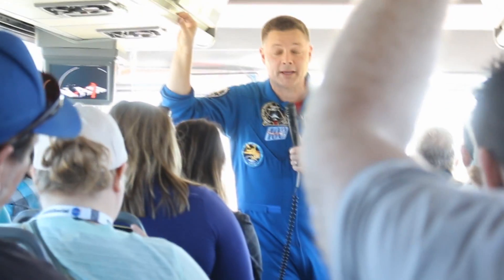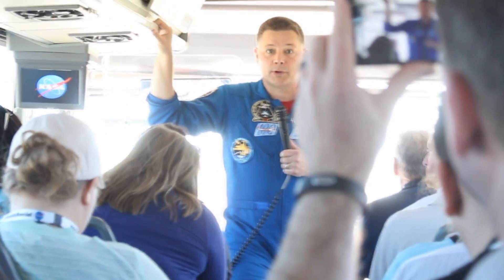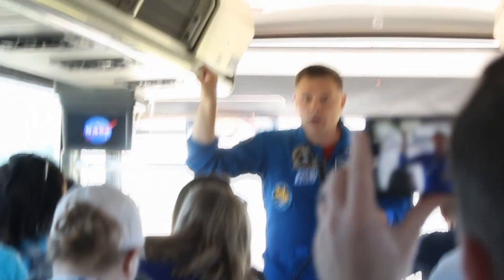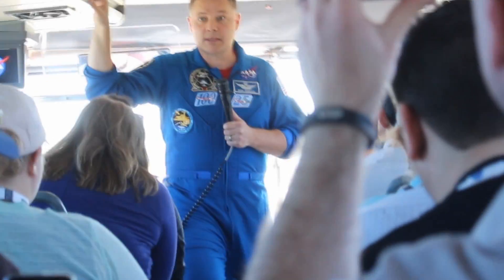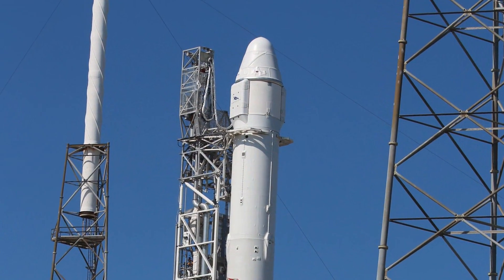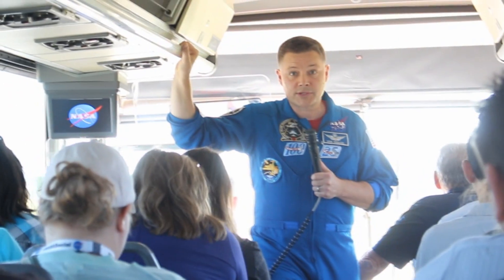This launch is very important in our flow. We hope to be putting humans on the SpaceX Dragon very soon, and hopefully in 2017 we'll start the test flights.